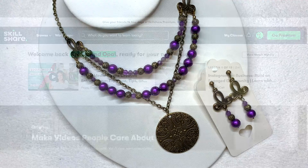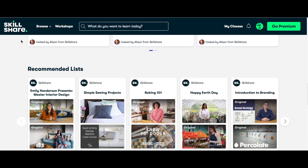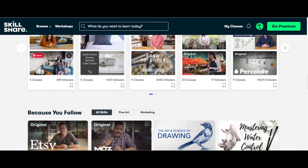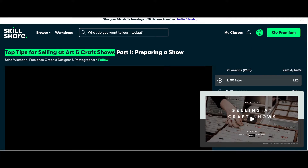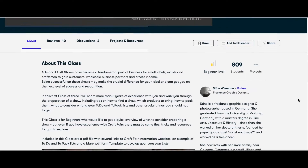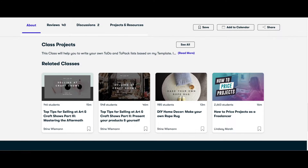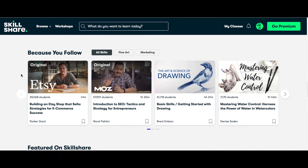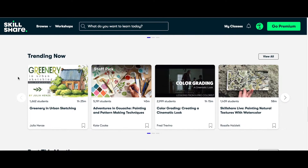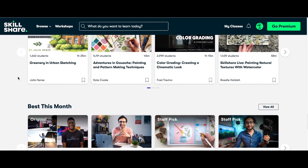This video is sponsored by Skillshare. Skillshare is an online learning community offering thousands of inspiring classes for creative and curious people, with hands-on projects covering topics like small business, design, marketing, productivity, and arts and crafts. This month I discovered a three-part series called 'Top Tips for Selling at Arts and Craft Shows' by Stein Wyman. Skillshare costs a little less than ten dollars a month, but the first thousand people to click the link below get a free trial of Skillshare Premium.